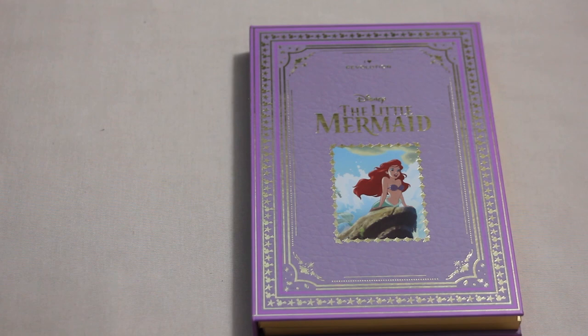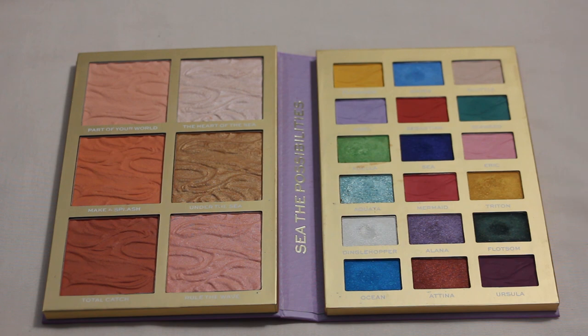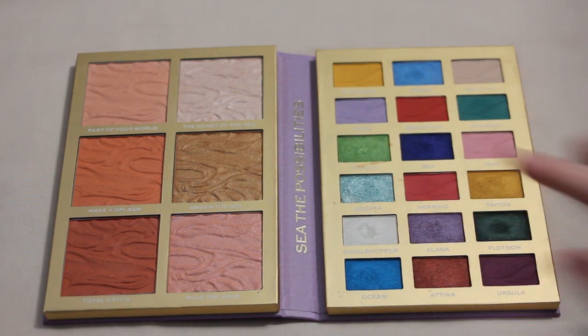Next up is my I Heart Revolution Little Mermaid palette — no pans yet, but I have two on my list: Aquata and Dinglehopper. Dinglehopper I feel pretty confident about — those inner corner shades in a targeted area are super easy to use daily. Aquata might take more effort since blue isn't an everyday color for me, but it's a really light pretty blue so I feel fairly comfortable wearing it daily. Pretty hopeful for a couple pans in this one.